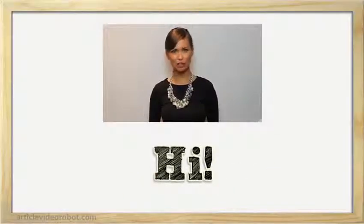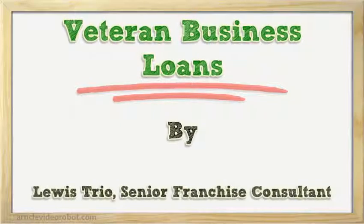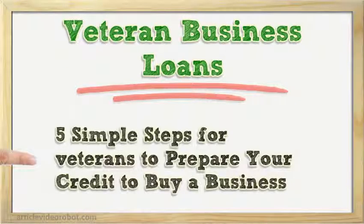Hi! I'm here to talk to you about Veteran Business Loans. Five simple steps for veterans to prepare your credit to buy a business.